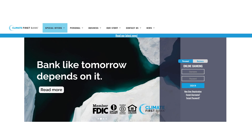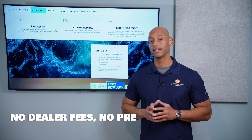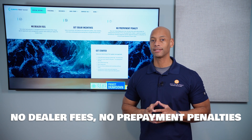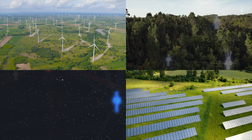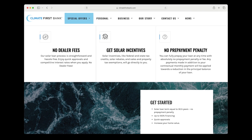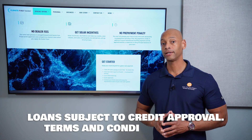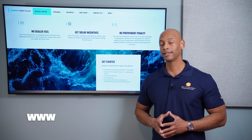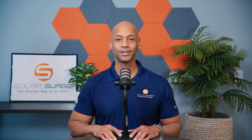Which is actually a great time to introduce today's video sponsor, Climate First Bank. If you're looking for a solar financing partner that offers competitive rates, no dealer fees, and a simple online application process, then you need to take a look at Climate First Bank. Climate First Bank is committed to ethical solar financing with full transparency and a secure online application process. Go directly to climatefirstbank.com/surge to get matched with an approved installer in your area right away.